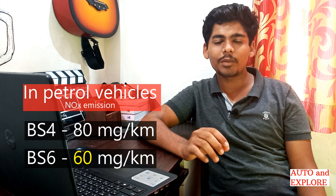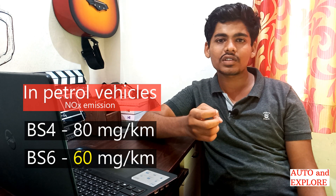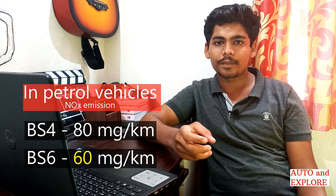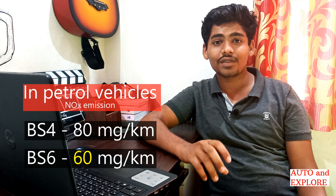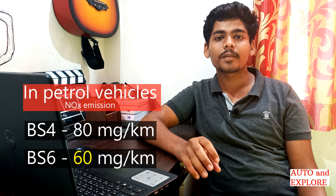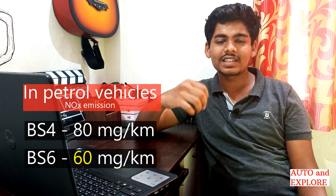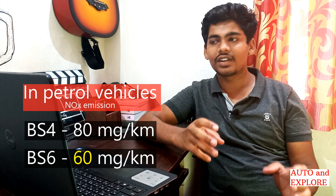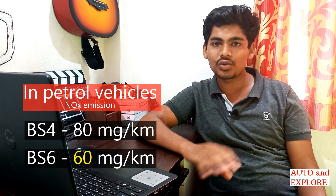For petrol cars, BS6 norms require a maximum nitrogen oxide emission of 60 milligrams per kilometer. Previously under BS4, the cap was 80 milligrams per kilometer. So in BS4 the limit was 80 mg/km, and in BS6 it is brought down to 60 mg/km, which will definitely help reduce harmful gases and decrease pollution.